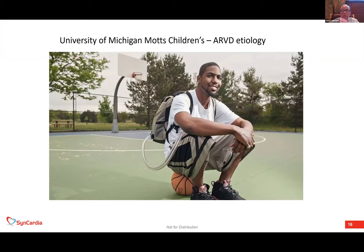Here's why I think the total artificial heart is certainly viable at present: you can see a patient playing basketball with his total artificial heart portable driver in a backpack. He had right ventricular dysplasia syndrome, a familial condition. When the right ventricle fails and the patient starts having VT and V-fib, they need something to replace both ventricles unless a transplant is immediately available.